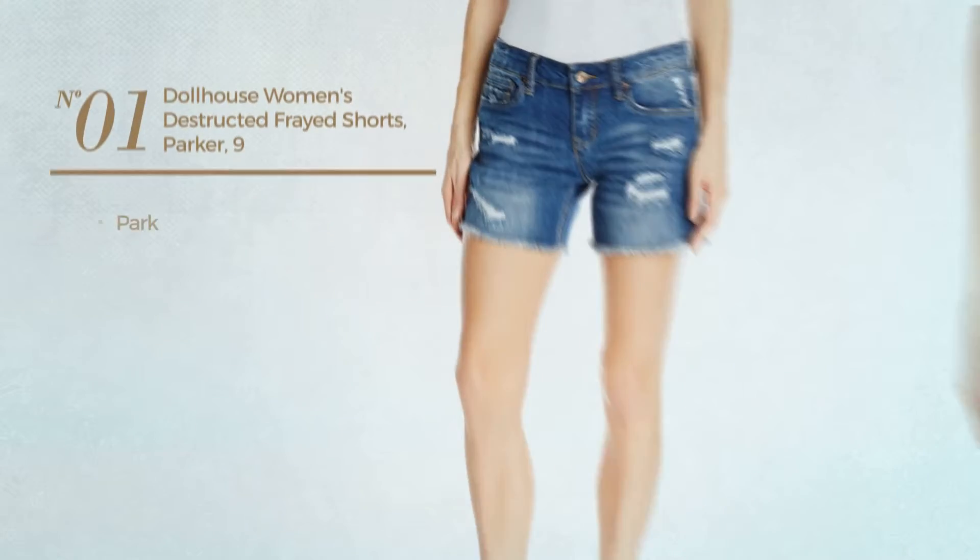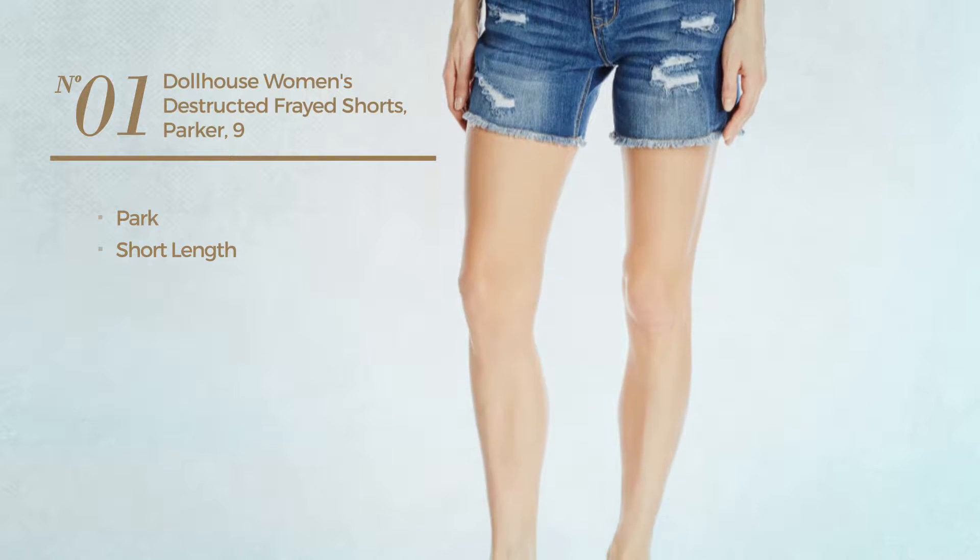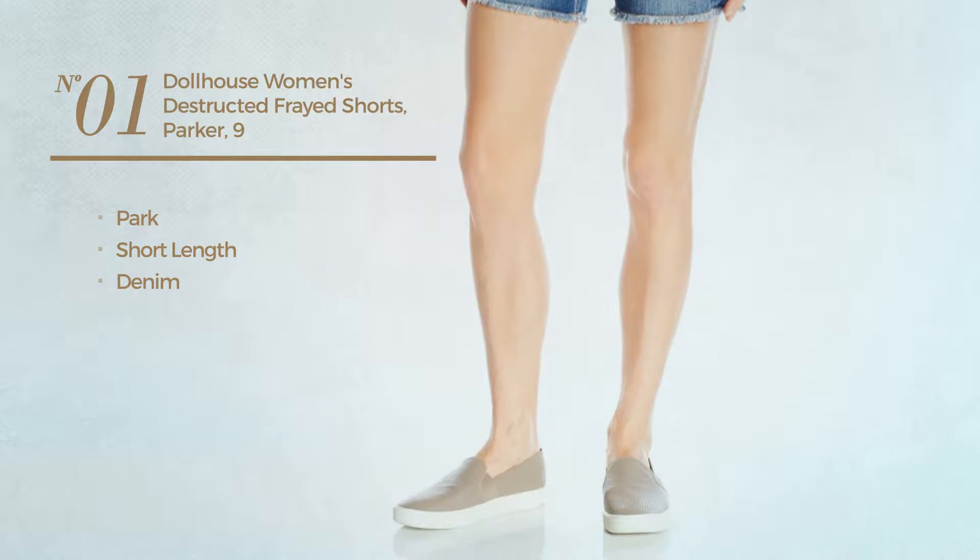Number one: a park short length shorts, crafted from denim. Available in three colors.